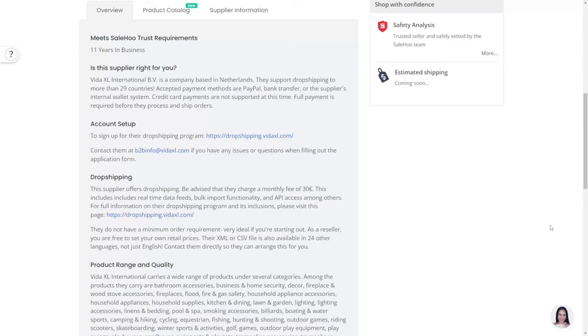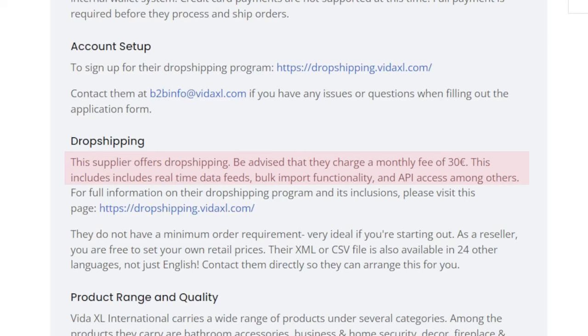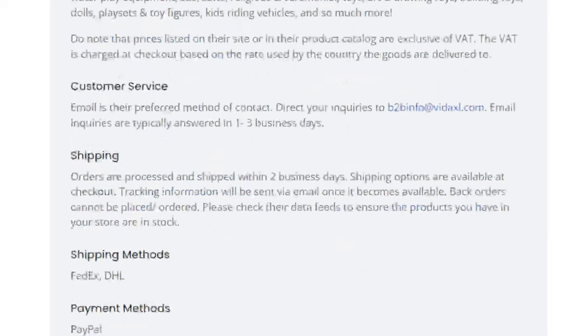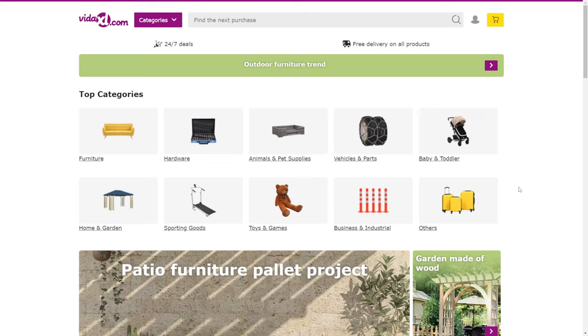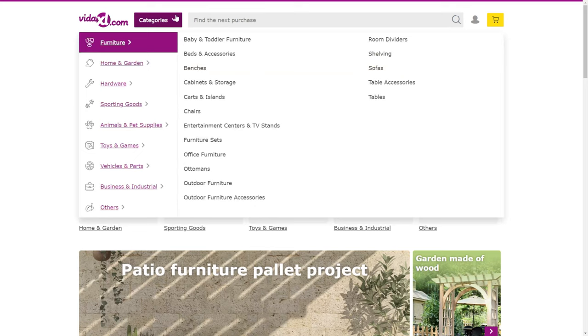If we look at the overview, we can get more details about them. Please note that although the supplier offers dropshipping, be advised that they charge a monthly fee of 30 euros. This includes real-time data feed, bulk import functionality, and API access among others. Do note that prices listed on their site or in their product catalog are exclusive of VAT — the VAT is charged at checkout based on the rate used by the country the goods are delivered to. In terms of shipping, orders are processed and shipped within two business days, and tracking information will be sent via email once it becomes available. If we go to their website to check out what products they have, we can see that they have a lot.